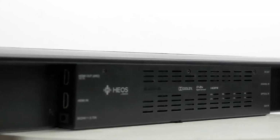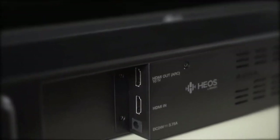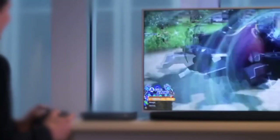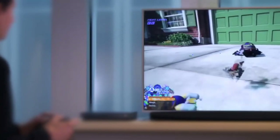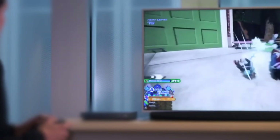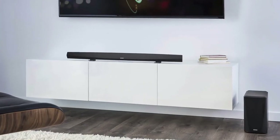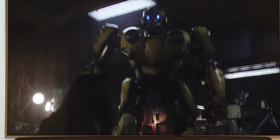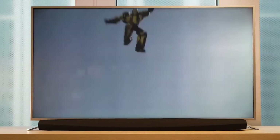An opening on the back sports four HDMI inputs and one output. The multiple HDMI ports are important as they enable the soundbar to act as an HDMI switching hub, so you can attach all of your sources — such as a set-top box or games console — to the Heos Bar. What's more, all of those HDMIs are 2.0a, so you can switch 4K HDR and Dolby Vision sources.